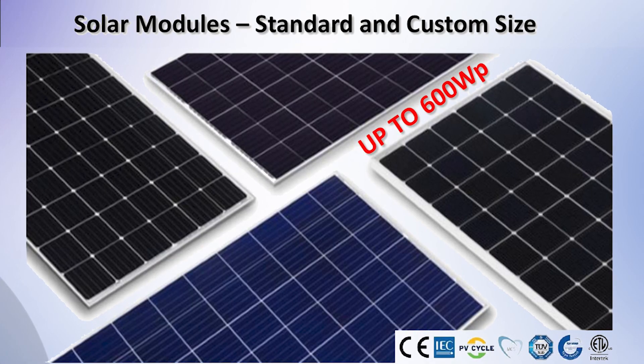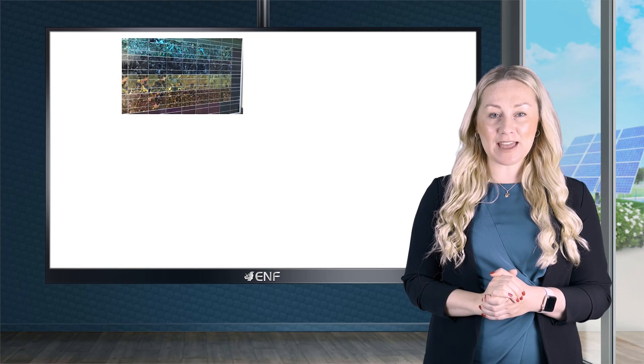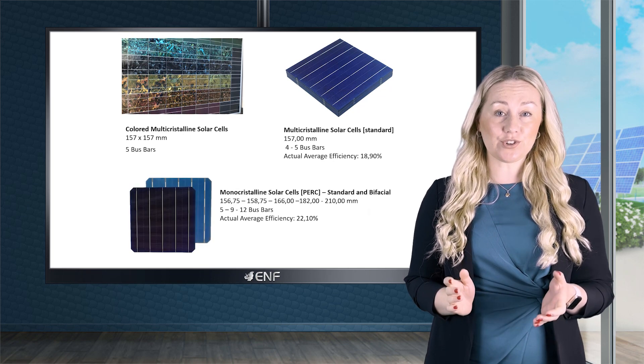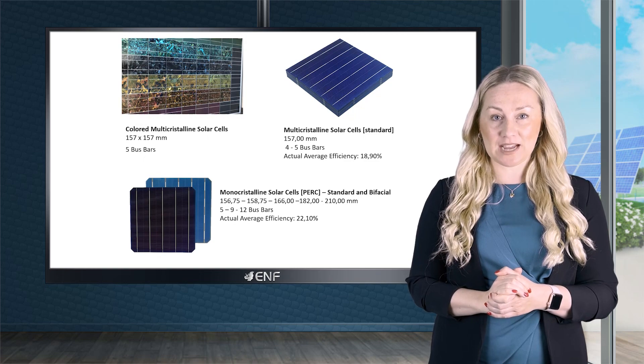We manufacture custom-designed solar modules with varying size, colour, shape, and power according to the customer's requirement, to be used in the construction of new solar plants or as a replacement for old damaged modules.